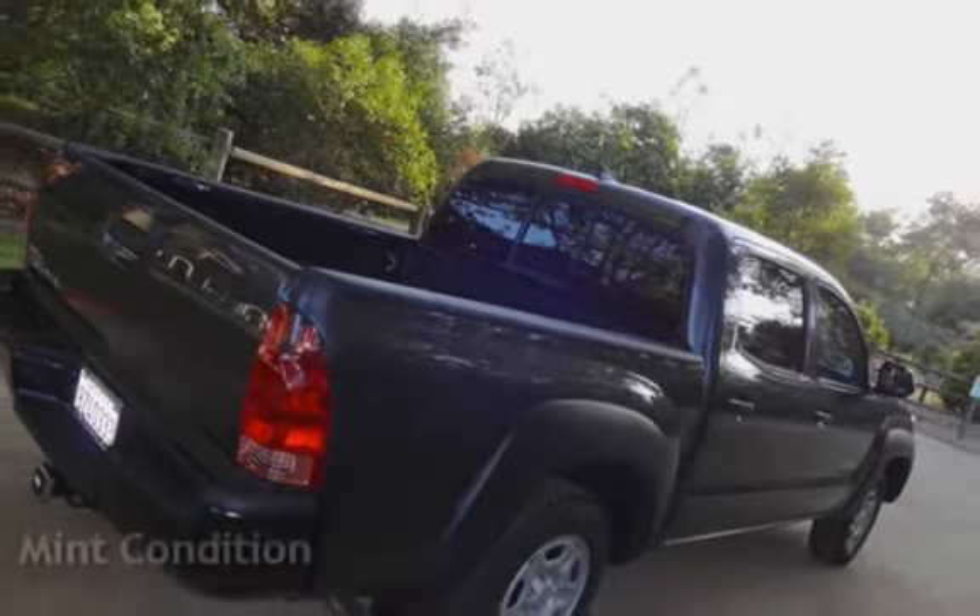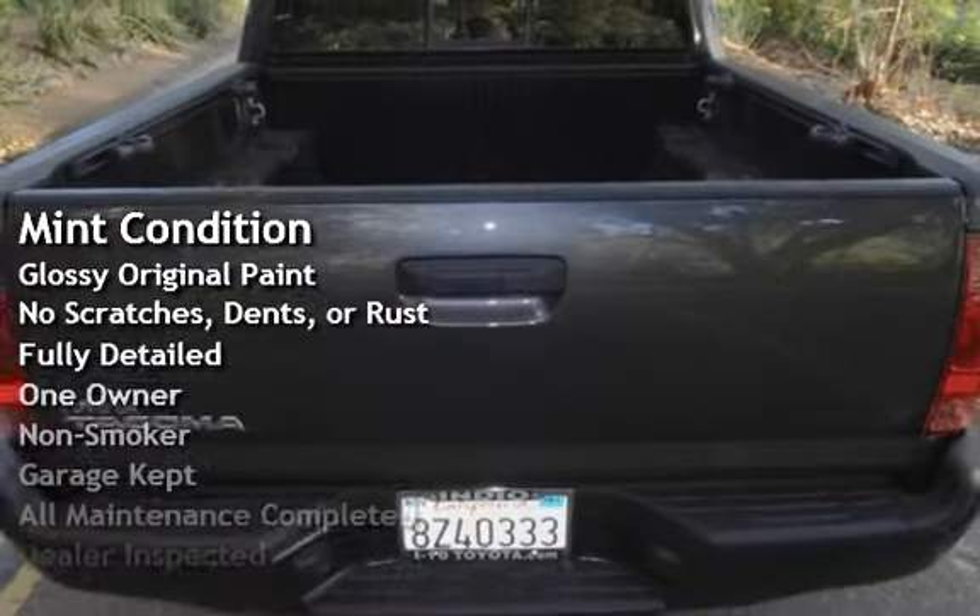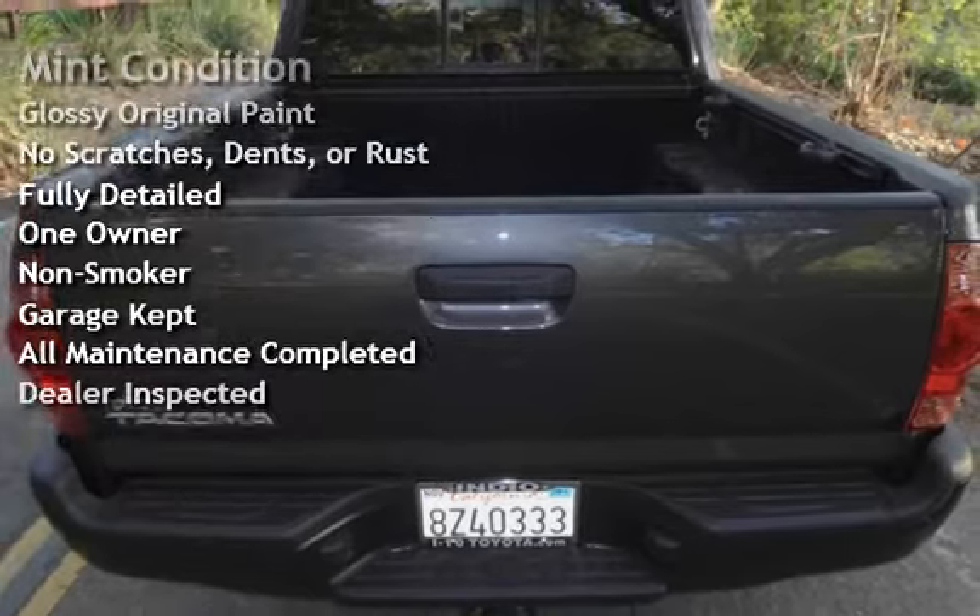This vehicle is in mint condition, has glossy original paint, has no scratches, dents, or rust, and has been fully detailed.